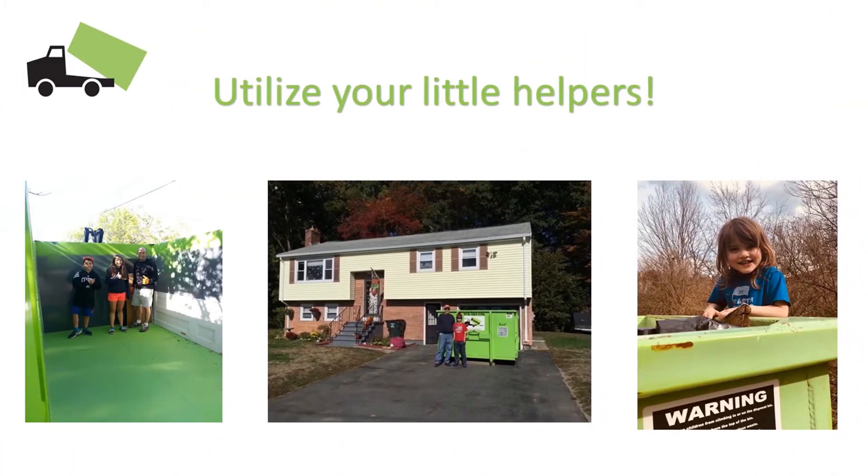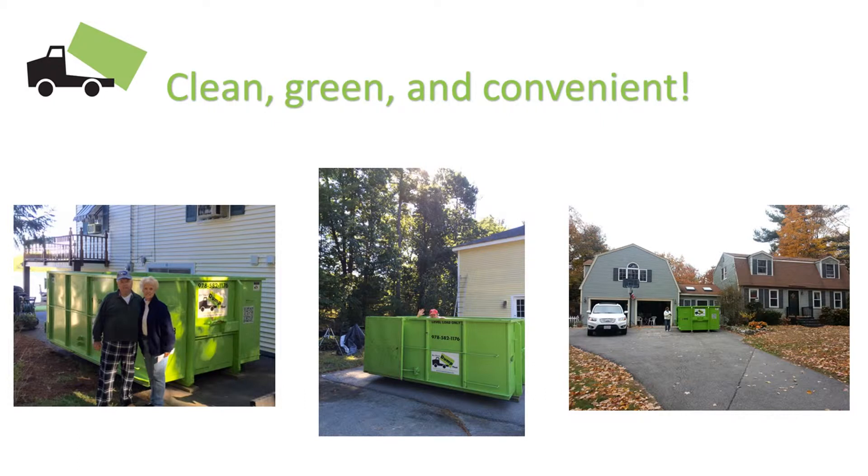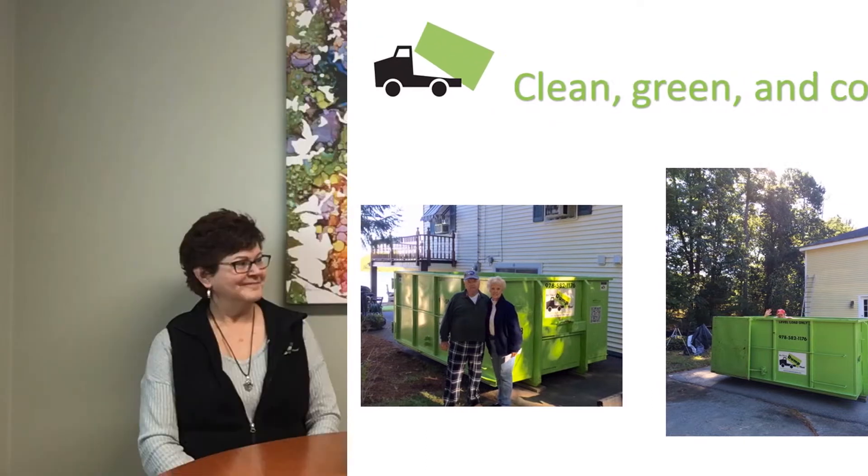If cleaning out your home is on your to-do list, it's a great time to tackle that and take advantage of having little helpers around the house to help get that accomplished. Regardless of the size project you're looking to tackle, dumpster rental can be very helpful to get it accomplished very quickly. It's a nice convenient way to have something right outside your door, get it filled up and out of sight, out of mind.